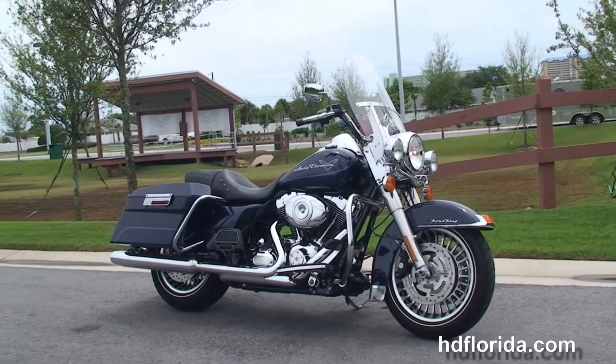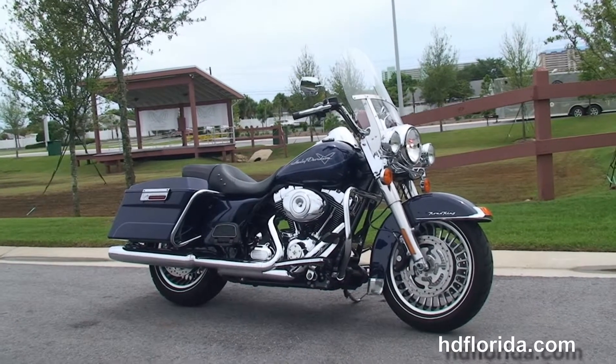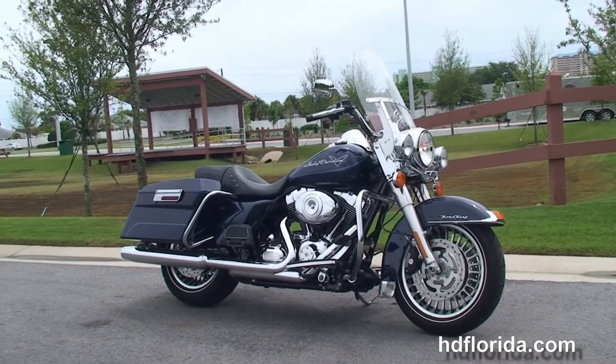We take anything on trade: import motorcycles, campers, boats, RVs, jewelry — you name it, we take it, as long as we don't have to feed it.